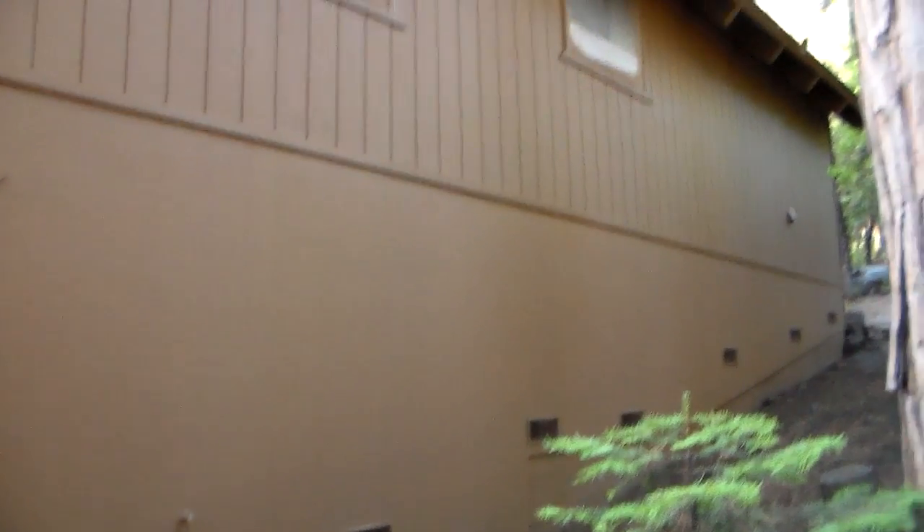The face of the building — you can see the sheen — that is also done. Yeah, we're rocking and rolling. We'll talk to you guys soon.